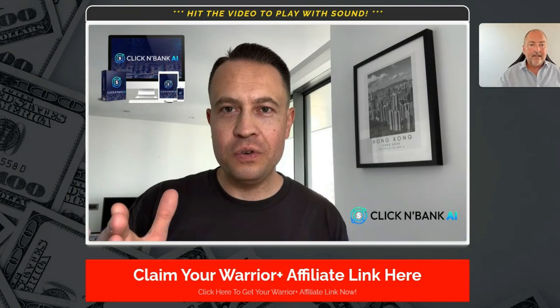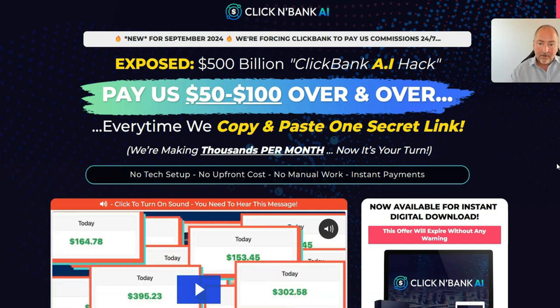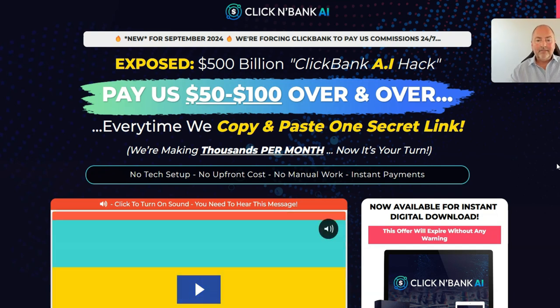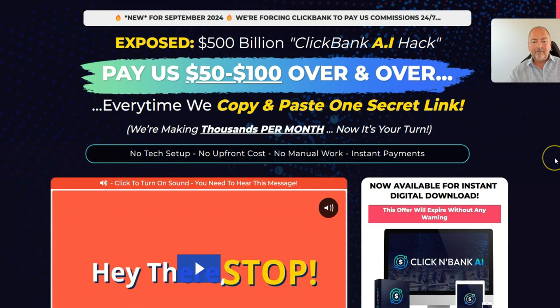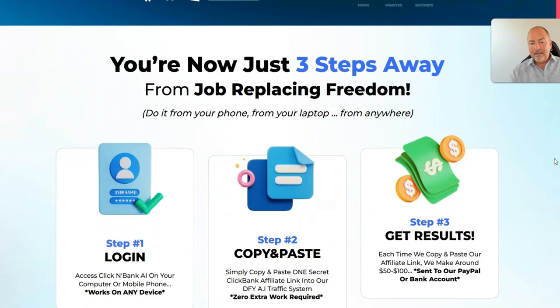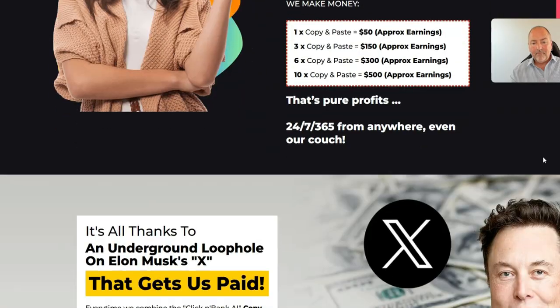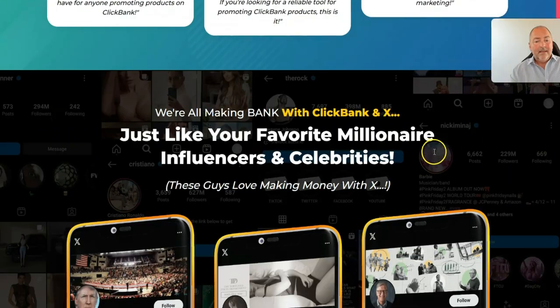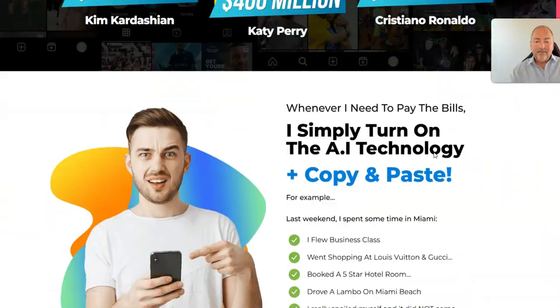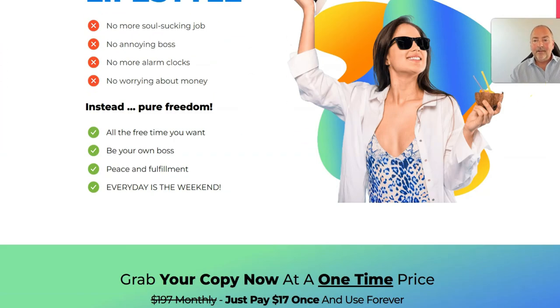For a start, we've got the sales page and it says: 'Exposed — $500 billion ClickBank AI hack pays us $50 to $100 over and over every time we copy and paste one secret link.' Go through the sales page at your leisure — it's got plenty of proof and lots of information about making money online from ClickBank. But a lot of these sales pages are just there to get your attention. My job is to show you what this actually is and to tell you about my insane bonuses.